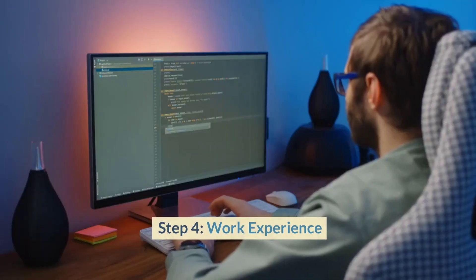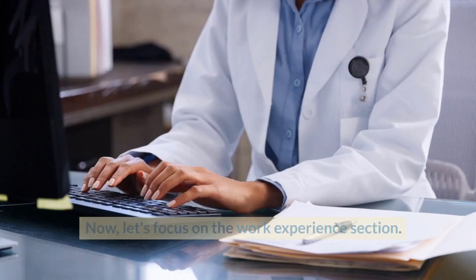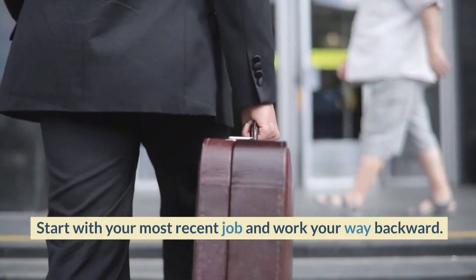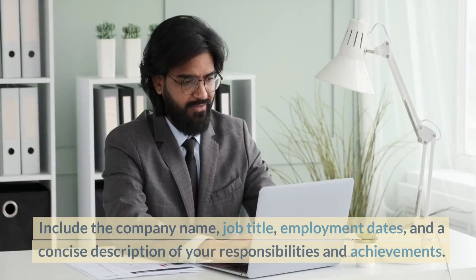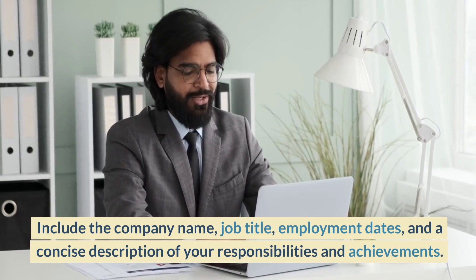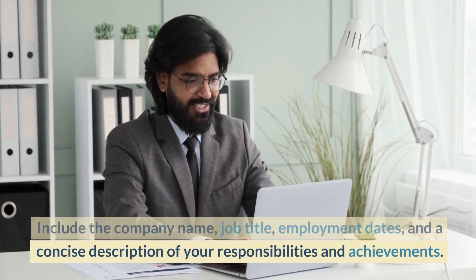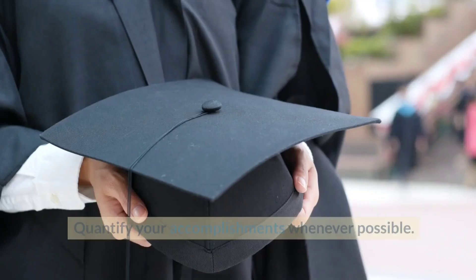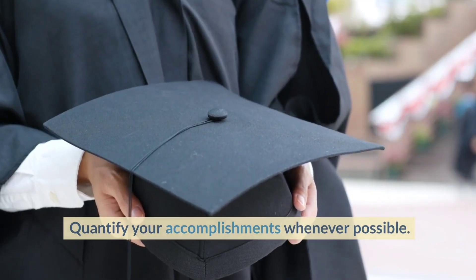Step 4: Work Experience. Let's focus on the work experience section. Start with your most recent job and work your way backward. Include the company name, job title, employment dates, and a concise description of your responsibilities and achievements. Use bullet points to make it easier to read. Quantify your accomplishments whenever possible.